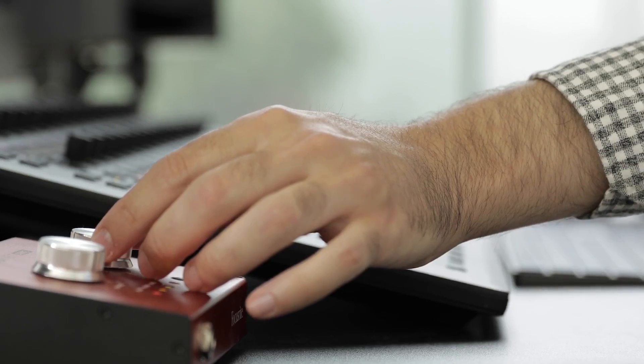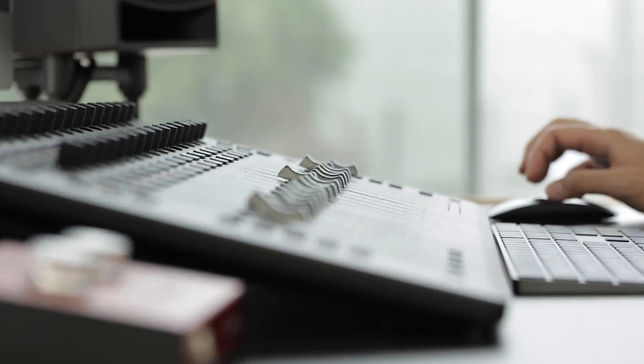All we need are speakers, the Focusrite Red 4 Pre, and a Mac Pro system. So it's really a beautiful piece of hardware that we really love.